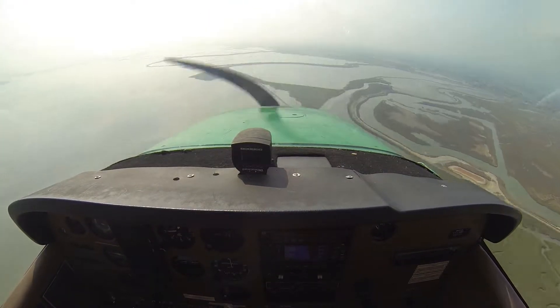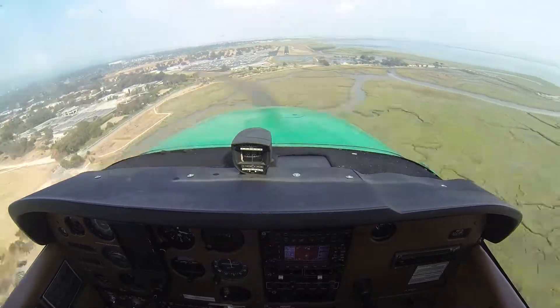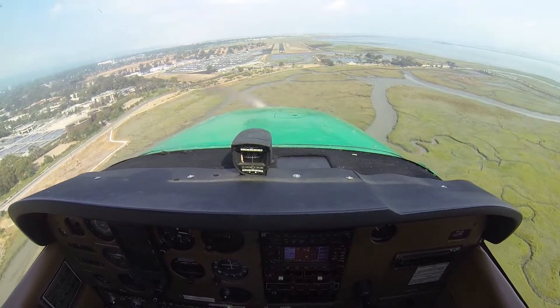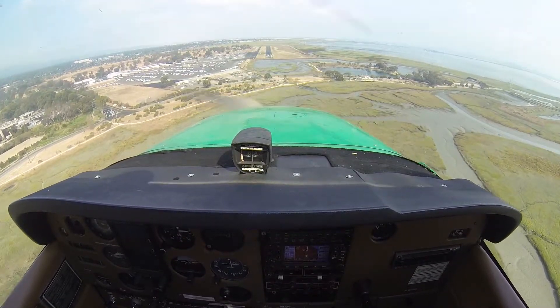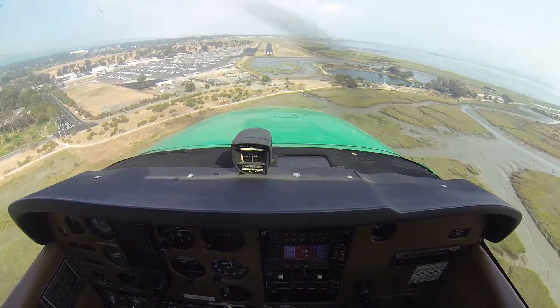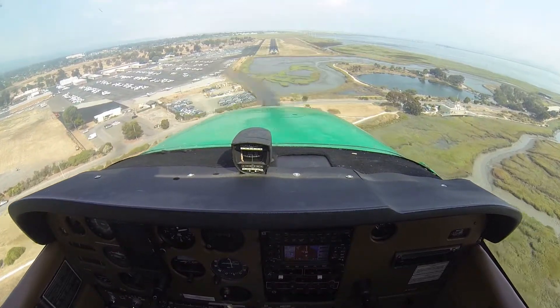Zulu Kilo, number 2, follow Cessna, right base approaching. Final runway 21, cleared for the option. Number 2, runway 31, cleared for the option, 3 Zulu Kilo. We're taking it back to the centerline, right aileron left rudder, speed 63.